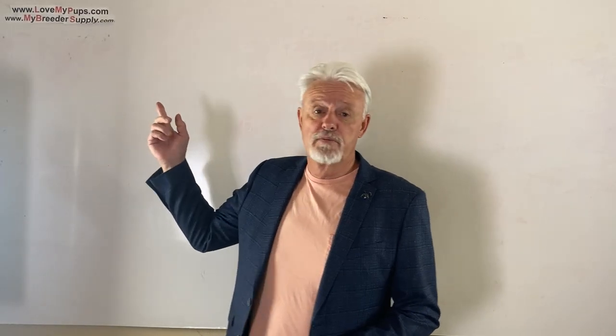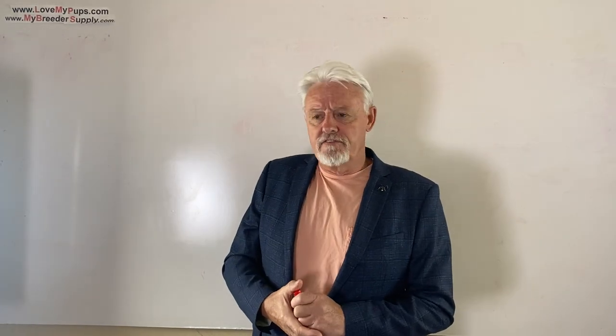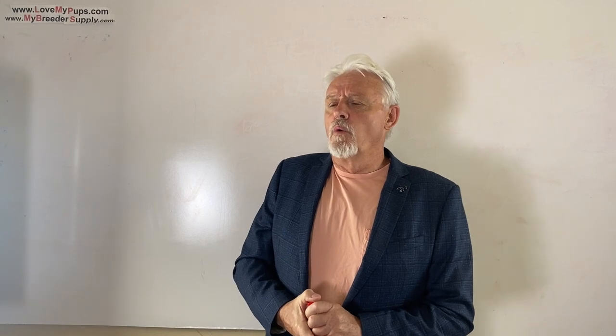Hi everybody, James. I'm going to do a video today. It's a DNA video about when people start talking about carriers.